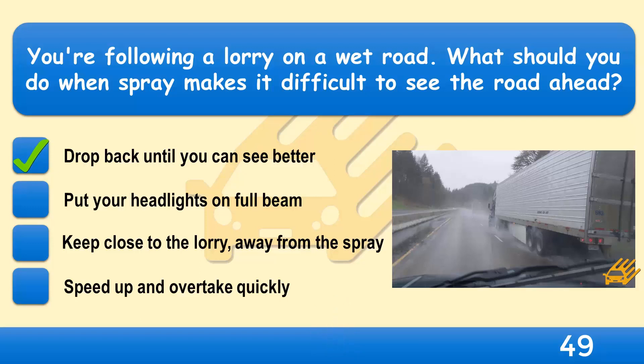Large vehicles throw up a lot of spray when it's wet, making it difficult for following drivers to see the road ahead. You'll be able to see more by dropping back further out of the spray. This will also increase your separation distance, giving you more room to stop if you have to.